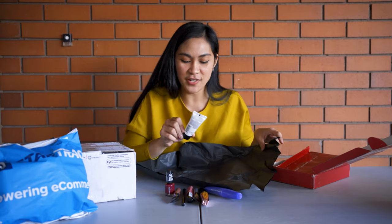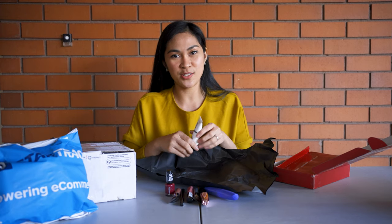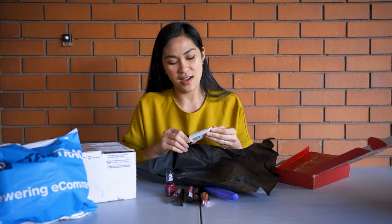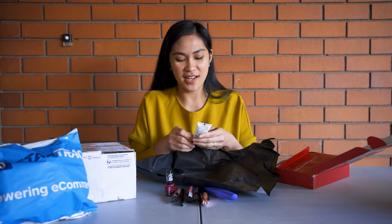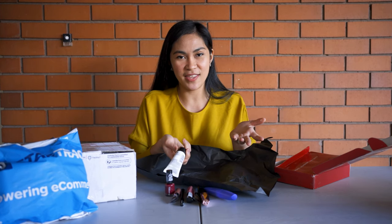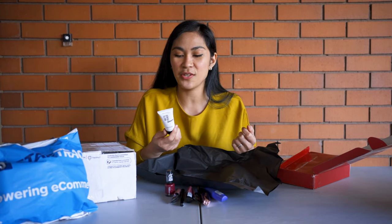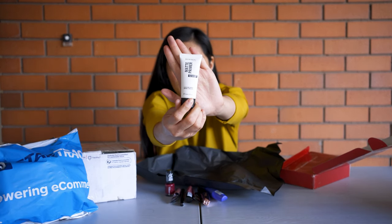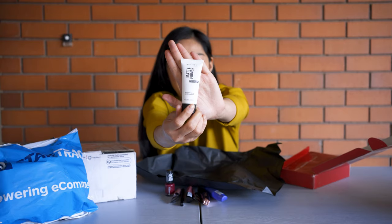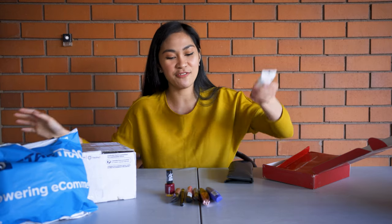Last from the first pack is a matte primer. From the giveaway question, it asked what product you learned so much from, and I answered the primer — because for me, I didn't think primer is very useful, but to achieve a very nice makeup finish, you have to use one. So they sent me a Rimmel London Mattifying Primer. I really don't use primer, but now I have one, and I learned a lot from that webinar.